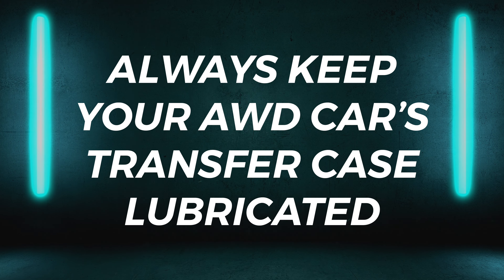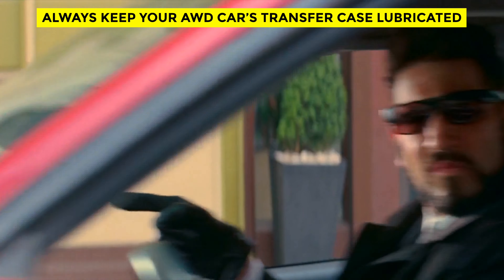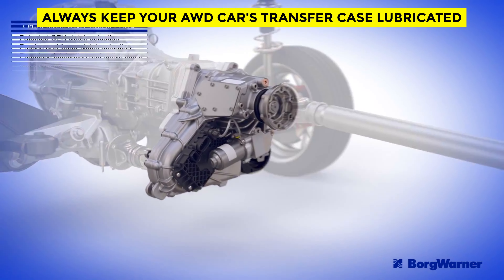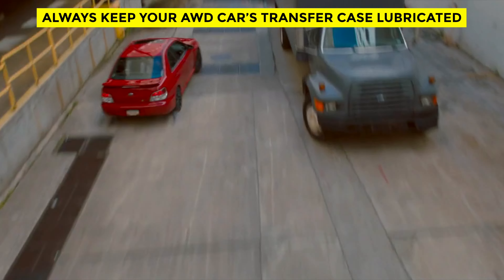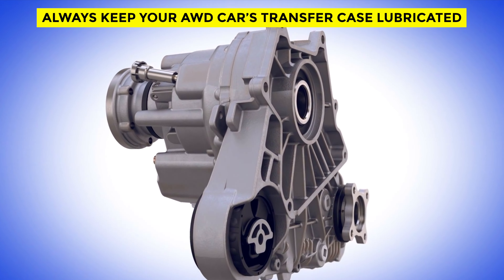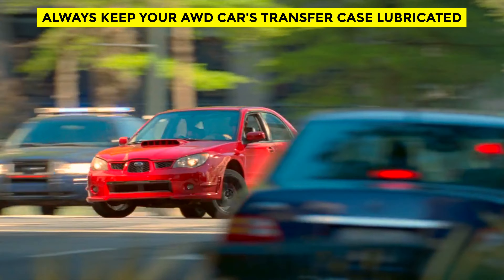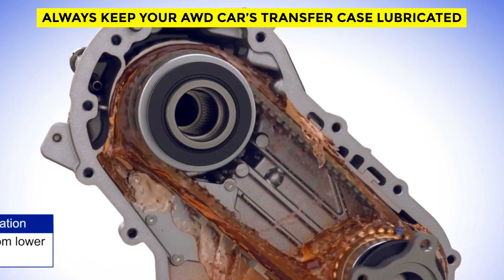Always keep your all-wheel drive car's transfer case lubricated. The transfer case — the mechanism that distributes torque between the front and rear wheels — is an important part of your drivetrain, and a clean, fresh supply of fluid is absolutely necessary to keep it functioning properly. A transfer case is attached to the transmission and provides power output for the rear driveshaft. Over your car's lifetime, products of wear and tear mix with the oil, causing gears and other internal components to age faster. In many cars, the transfer case is located close to hot exhaust components, which causes transfer case fluid to deteriorate sooner.